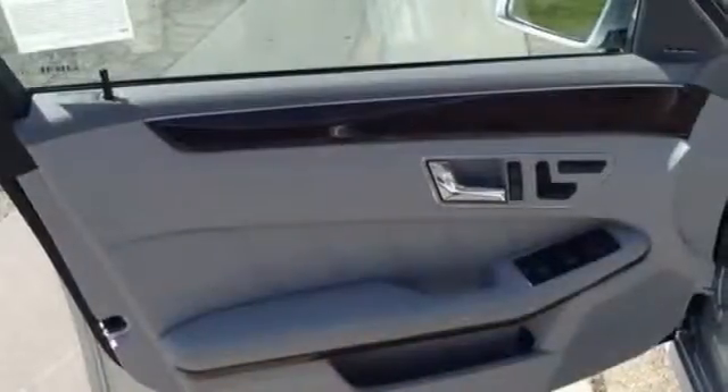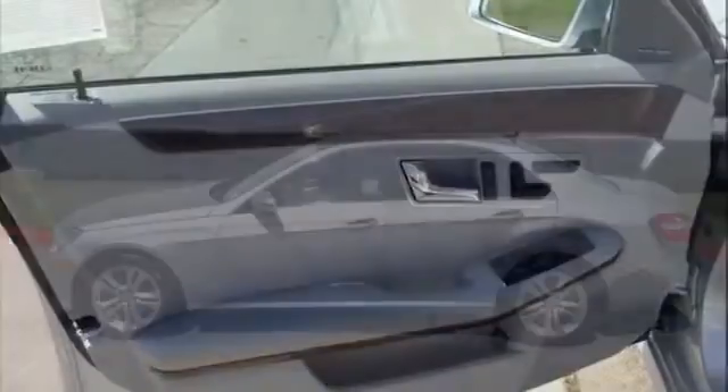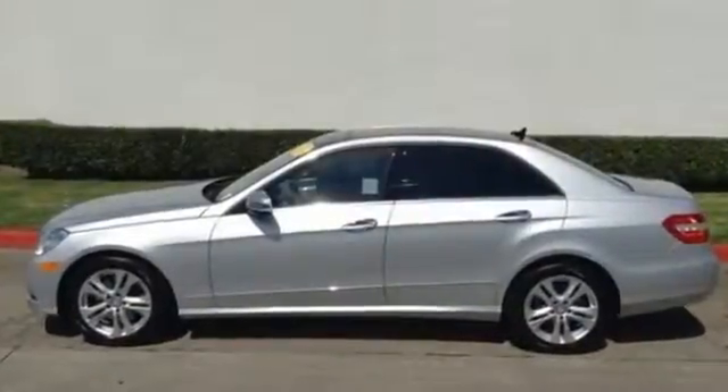In addition to its class-leading performance, the E-Class is a must-see and a must-drive. Experience it for yourself today.